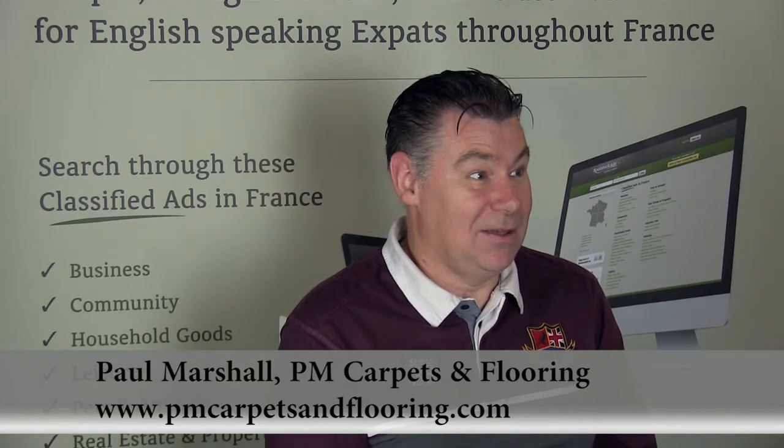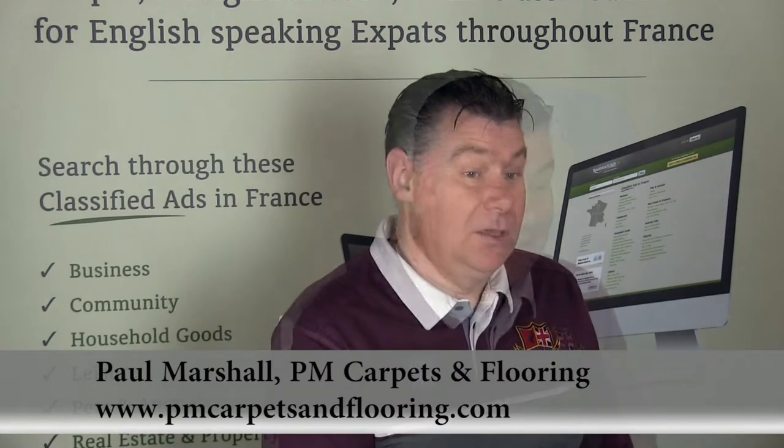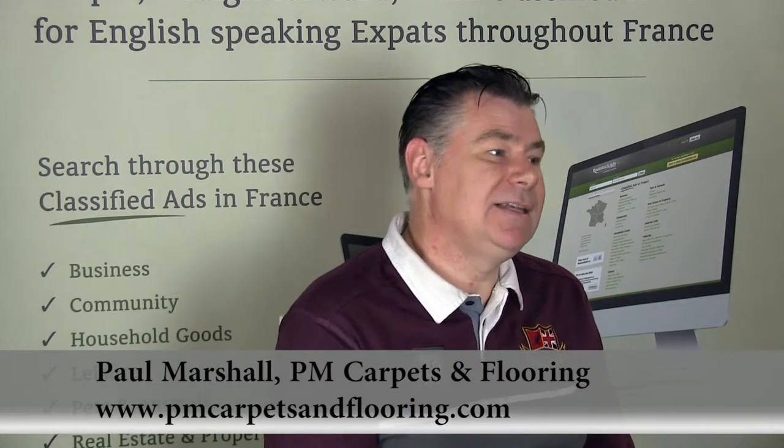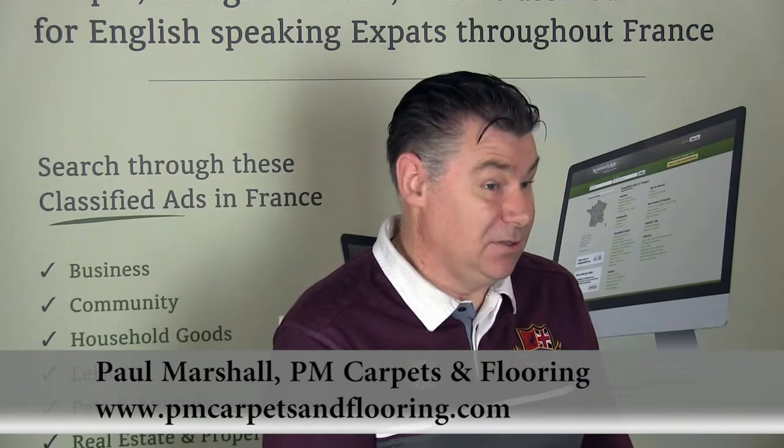I live in a little hamlet called Puimi, just outside of Prestignac. I cover all of France — mainly my area is the Charente, the Haute-Vienne, the Vienne, the Creuse and the Dordogne, but I cover all regions of France.